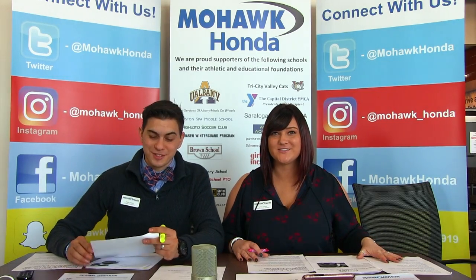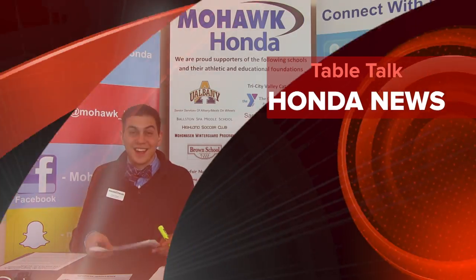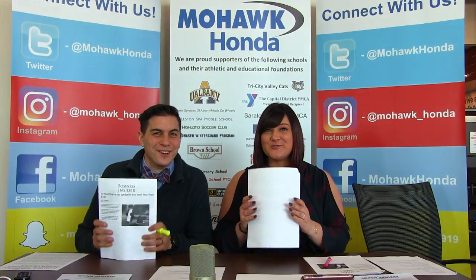Now it's time to bring you our Honda News. And now, it's time for Honda News.